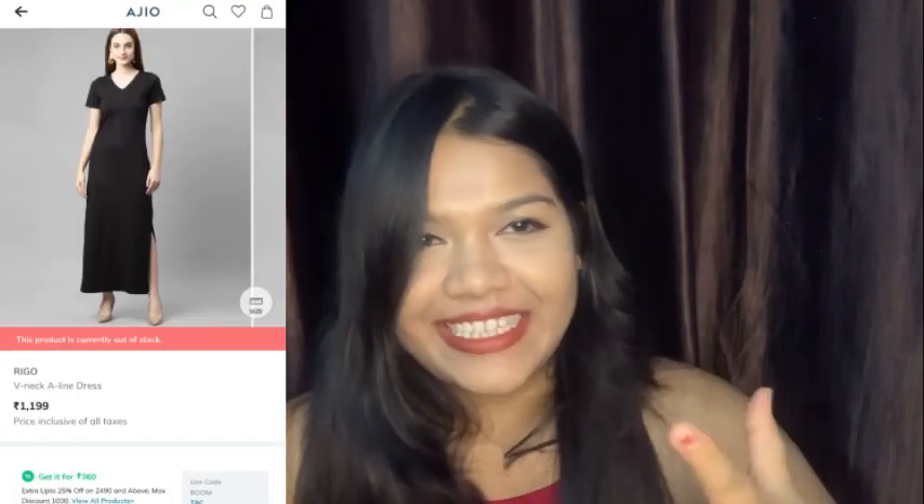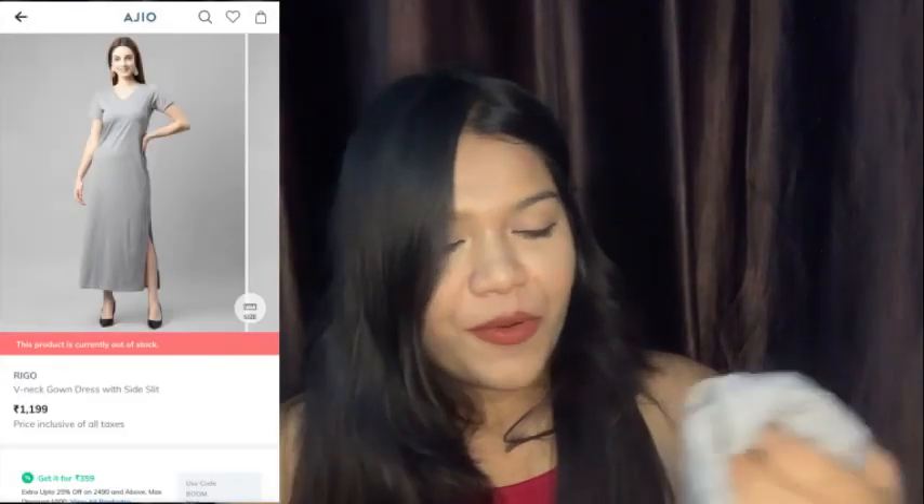The next dresses — I have actually purchased two of these from the same brand. They are basically the same dress in different colors. We have this beautiful gown dress from the brand Riggo with a side slit which looks super sexy, and we have a V-neck going on. I have it in black as well. I've purchased both in M size. This is essentially a maxi dress that goes all the way down, and these two dresses are my favorites from this haul.